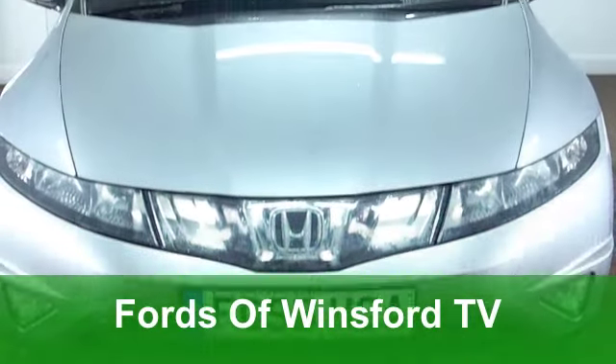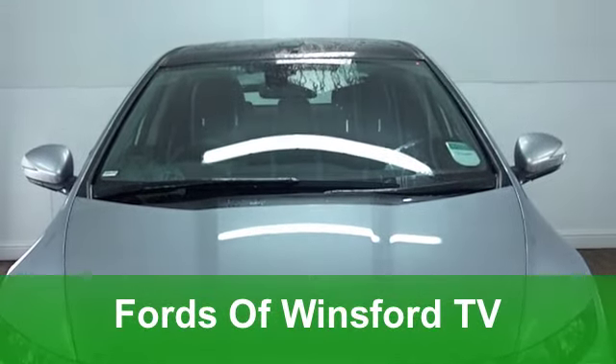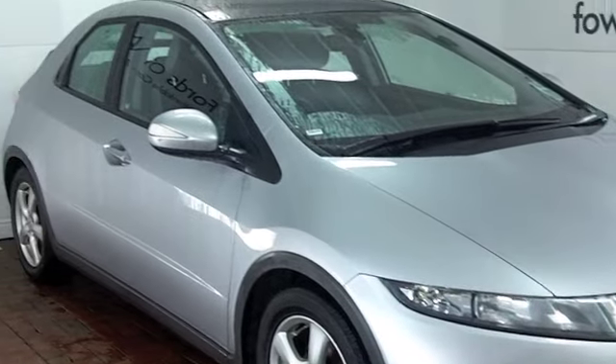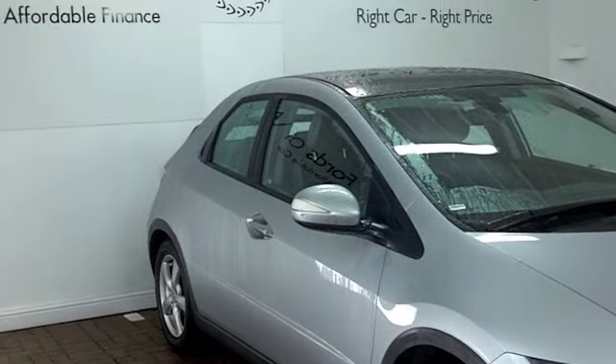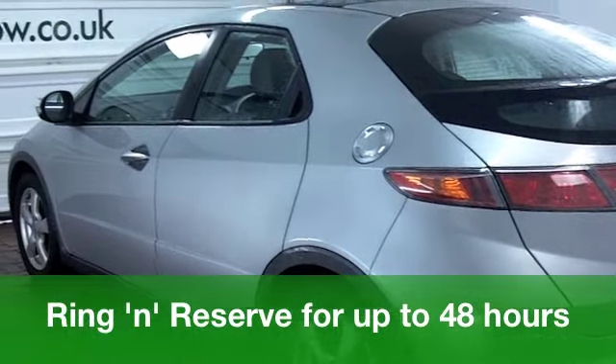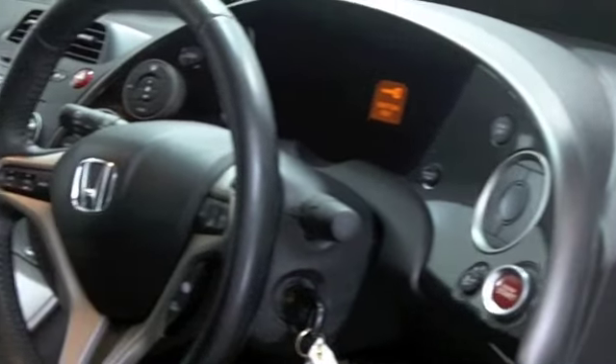You get more than just a sporty image with a Honda Civic — you get great driving dynamics and fantastic build quality. This car comes from 2008, it's a 1.8 iVTEC with the ES specification, in stunning metallic silver, with very nice alloys on the outside.